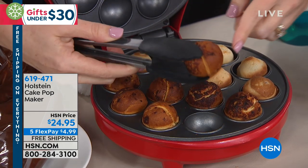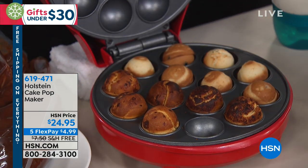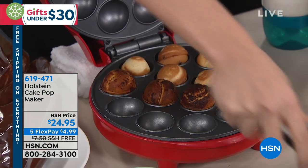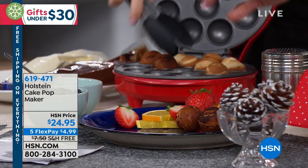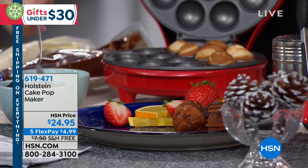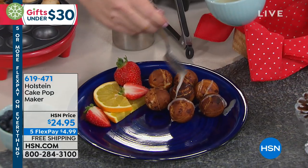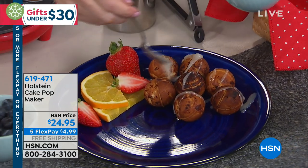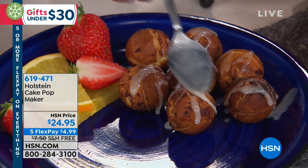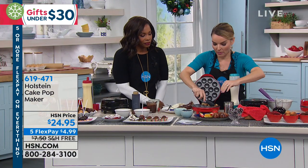Now let's take this from a sweet situation to a different kind of sweet. These are cinnamon buns from the cold food section — the ones that come in the can. You just place the dough right in here. I can smell that cinnamon. It makes them absolutely perfect. I have to put some icing on top because that's how you finish these. You didn't have to heat up your big oven, and the Holstein only takes two minutes to heat up.